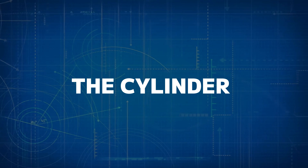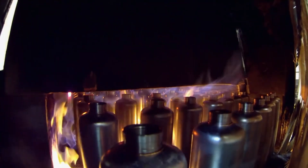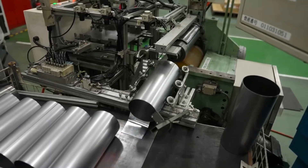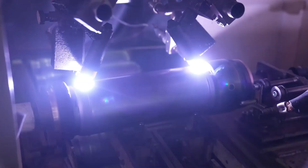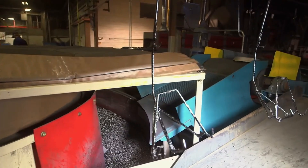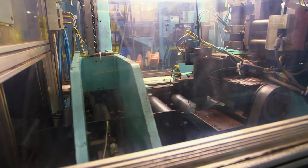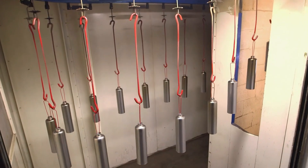Number one: the cylinder. The cylinder is the most visible part of the fire extinguisher, typically made of steel or aluminum. This component is crucial because it must withstand the pressure needed to propel the fire-suppressing agent out with force. The manufacturing process starts with raw steel or aluminum sheets that are cut, shaped, and welded to form a durable, airtight container. Once the cylinder is formed, it's thoroughly tested to ensure it can safely contain the high pressure required.